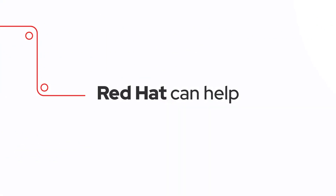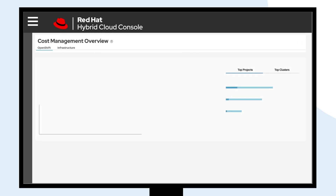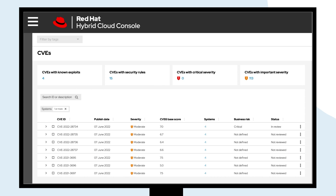That's where Red Hat can help. The Red Hat Hybrid Cloud Console, hosted at console.redhat.com, makes it easier to get work done by providing content, tooling, and visibility to accelerate innovation openly across the hybrid cloud.